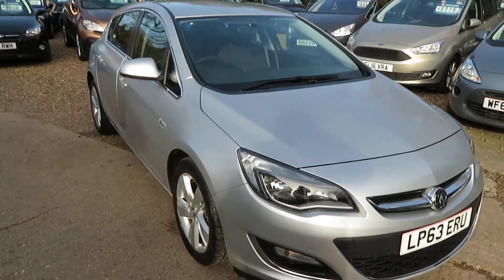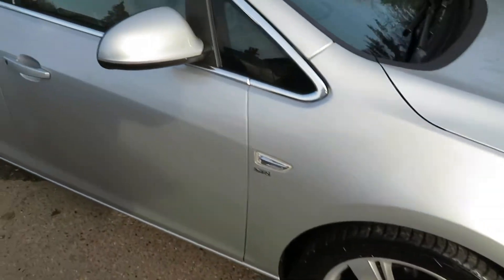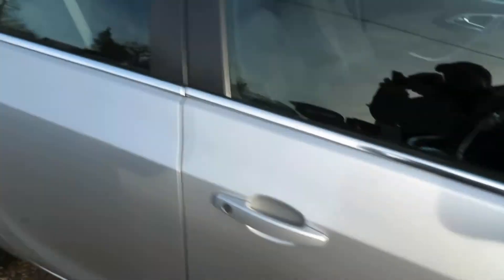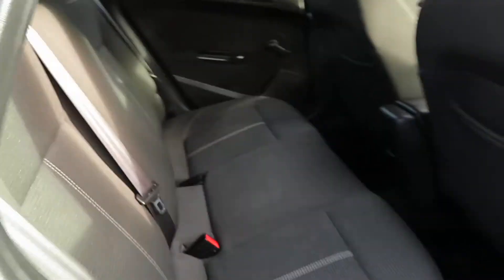Good afternoon. Here we've got a Vauxhall Astra — it's a 63 plate, 2014 registered Vauxhall Astra SRI. It's a 1.6 five-door with an automatic gearbox, a 1.6 petrol in the normal gearbox. Nice family hatchback.